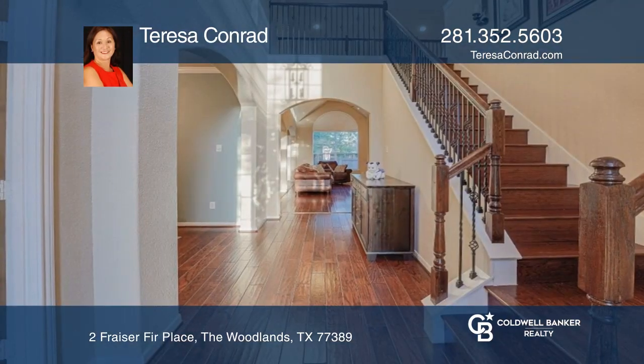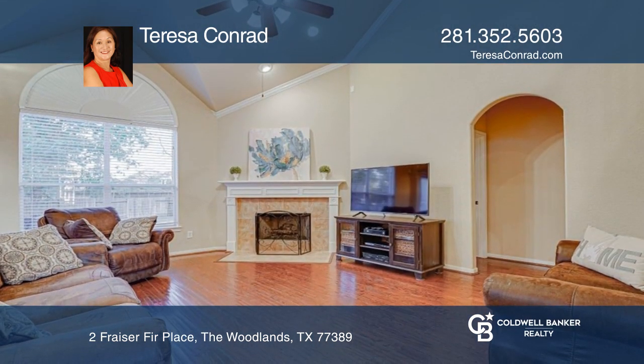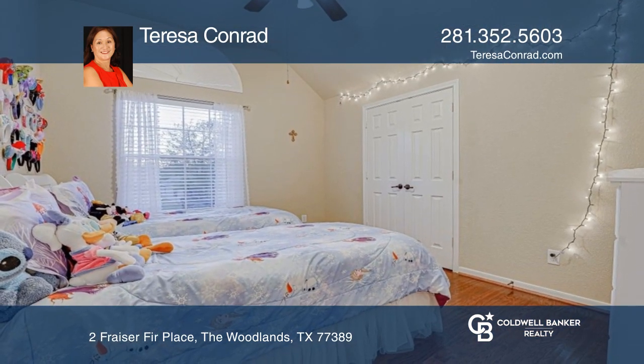This home features a spacious kitchen with a Texas-sized granite island, stainless steel appliances, and is open to the living room with a fireplace. The winding staircase leads to the second floor game room and three secondary bedrooms. The spacious backyard provides plenty of room for a pool.